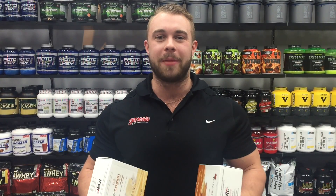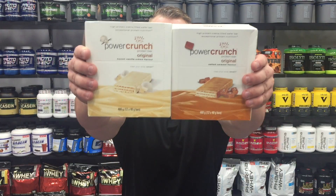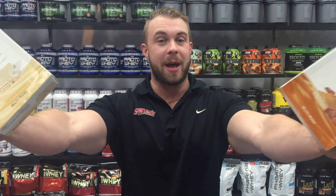Hey guys, Josh here from Genesis.com.au, and today I've got with me BNRG's infamously tasty Power Crunch Bars — perfect for just about anyone who's looking for a delicious high protein snack, giving you a huge 13 grams of BNRG's finest protein.